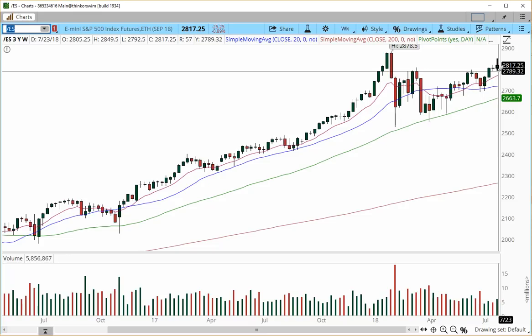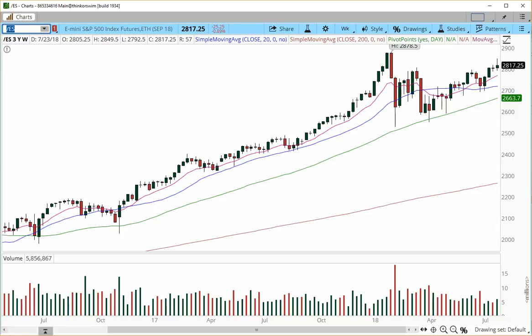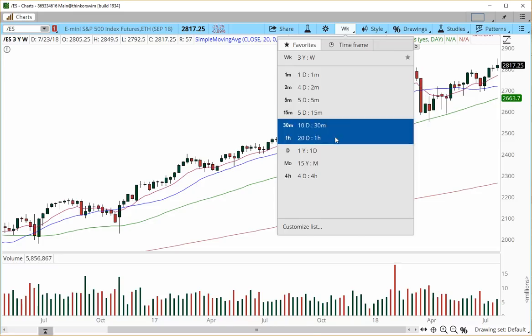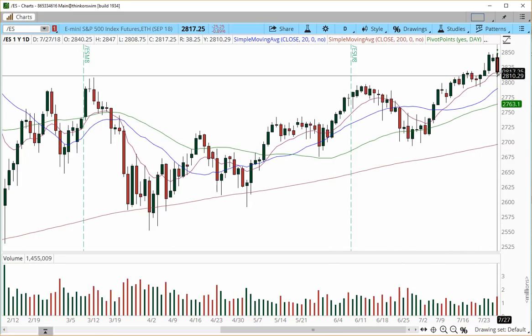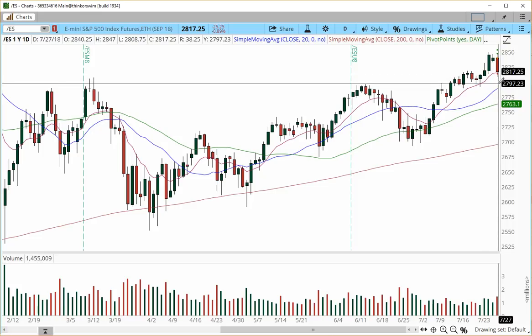If we happen to breach the 2790 zone this trading week — which starts less than six hours from now — we may see an acceleration lower. The next price target I'm going to be looking for is going to be into the 2770 area. Moving back to the daily chart: 2800 is going to be, once again, the big catalyst.